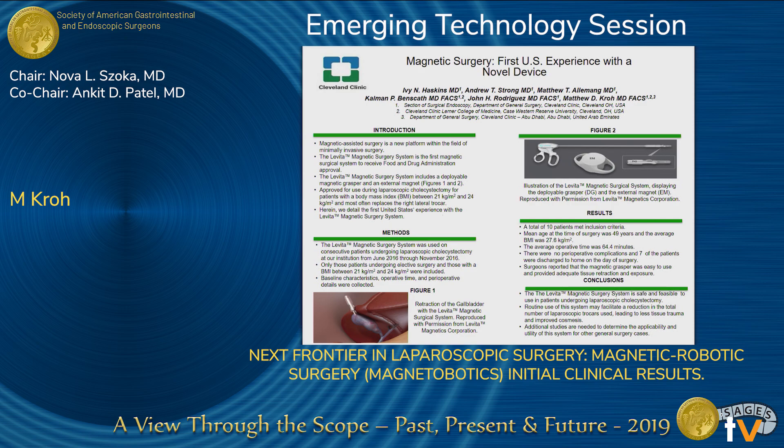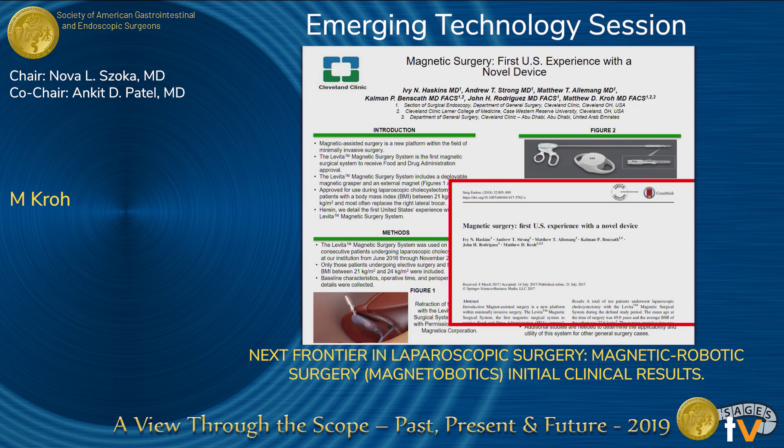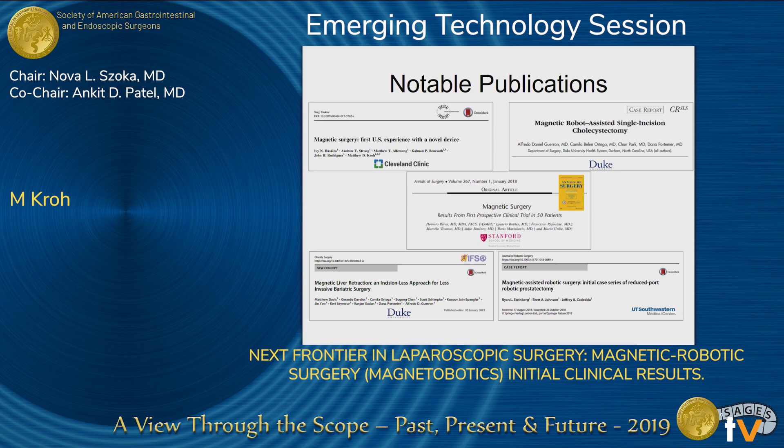A few years ago, we presented our initial in-human experience with magnetic surgery in the U.S. at the Emerging Technology Session, so we're happy to be back. This was for a laparoscopic cholecystectomy done in Cleveland, Ohio. We subsequently published our experience in Surgical Endoscopy using handheld magnets. Since then, several other U.S.-based institutions have published on this as well, including Cleveland Clinic, Duke, and Stanford.